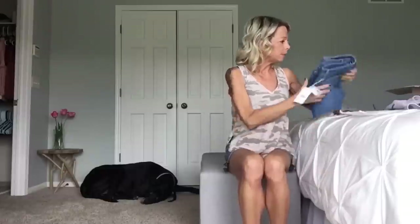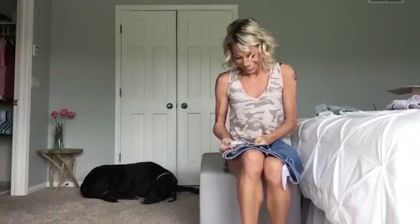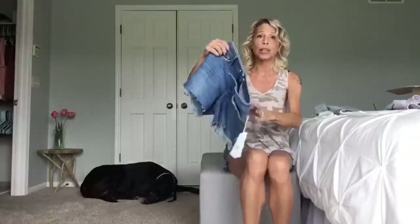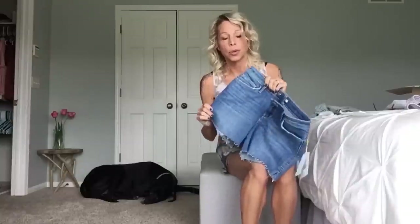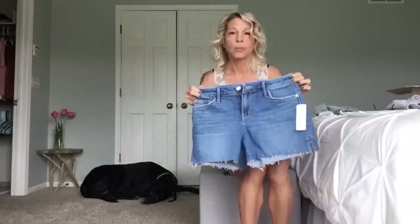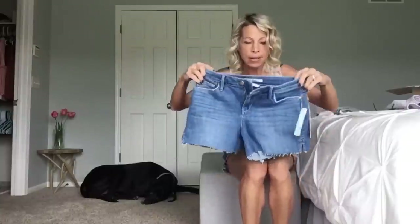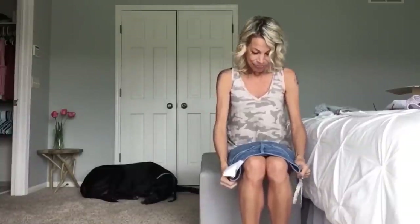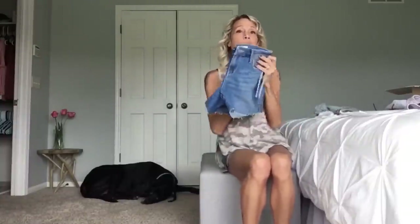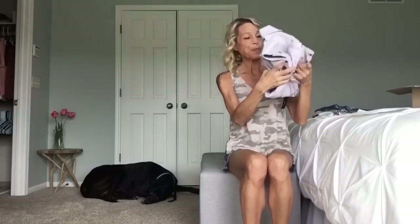These are the Sam Edelman Lotus side slit scissor cut hem shorts. I did ask for some scissor cut hem shorts, and these are really cute, but I just don't like the color right off the bat. It's probably fine on camera and it's totally fine, it's just not my favorite color. But I'm going to give them a shot because you never know.